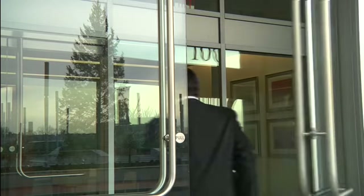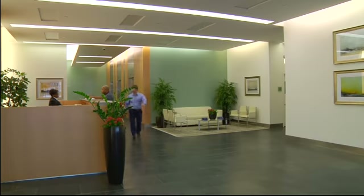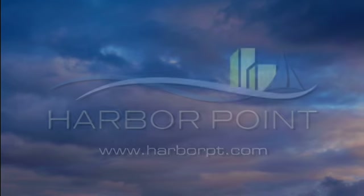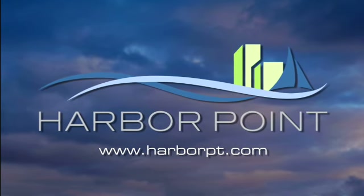Living at Harbor Point really does give you the best of both worlds — all the excitement of a growing big city, with all the friendliness and sense of belonging that comes with being part of a smaller community. It's all happening here at Harbor Point, the perfect place to live, work and play.